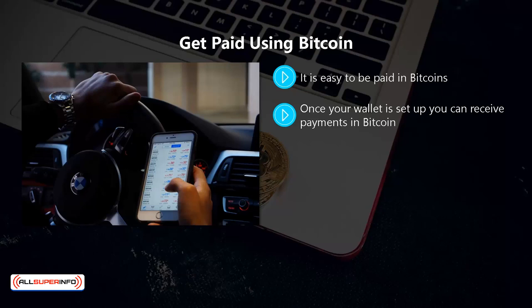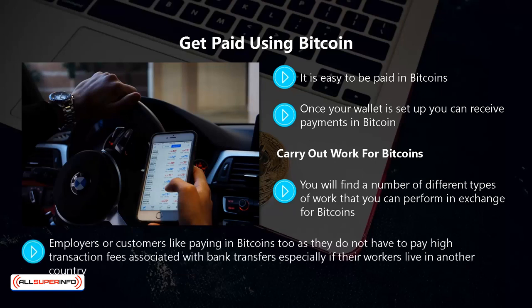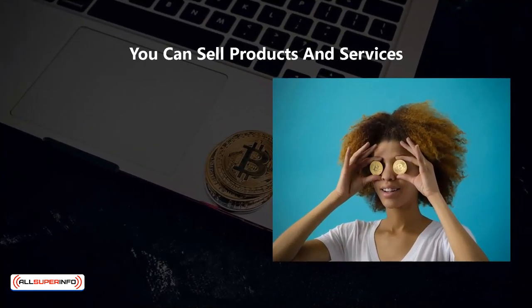Carry out work for bitcoins. You will find a number of different types of work that you can perform in exchange for bitcoins. A lot of these are online and popular with freelancers across the world. When you are paid with bitcoin you do not have to wait for a bank transfer, which can take days to reach your account. You can have your bitcoins in minutes. Employers or customers like paying in bitcoins too, as they do not have to pay high transaction fees associated with bank transfers, especially if their workers live in another country.